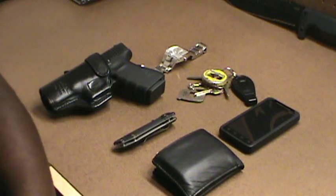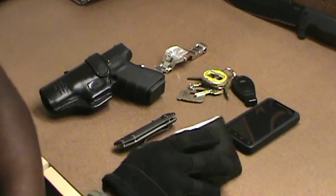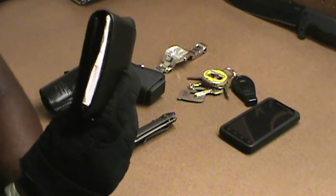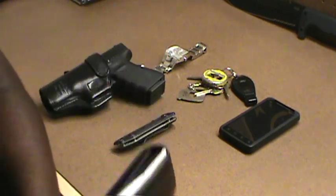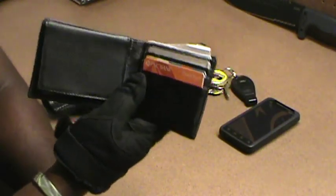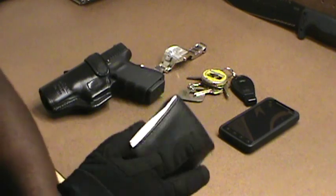As you can see here, the bare essentials. I have my wallet, which is pretty thick. A man's got to carry certain criteria — driver's license, CCW license, all that.